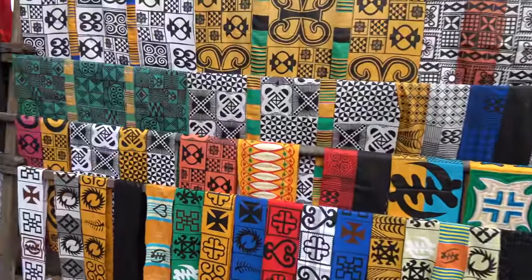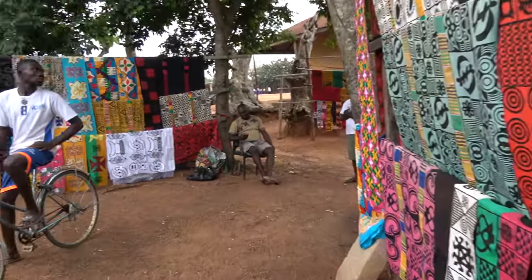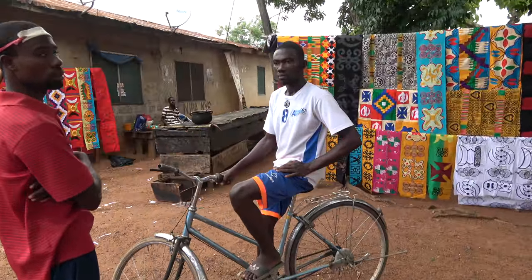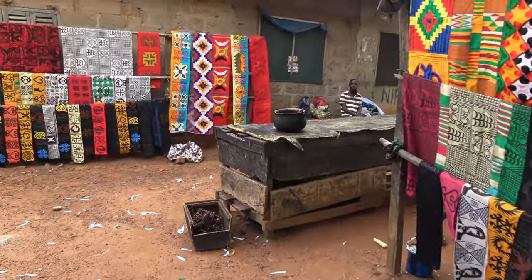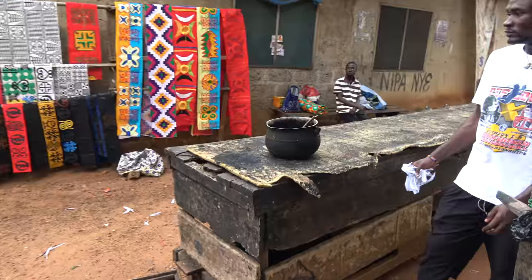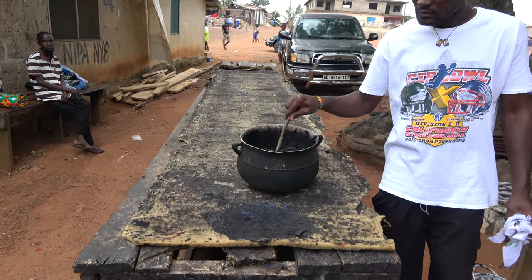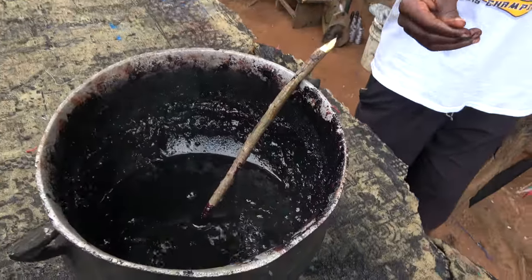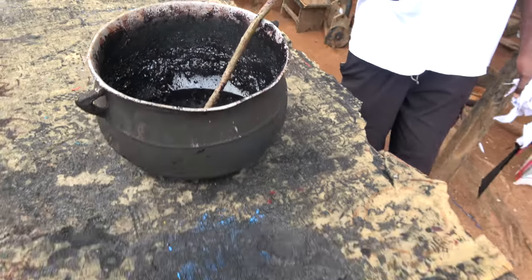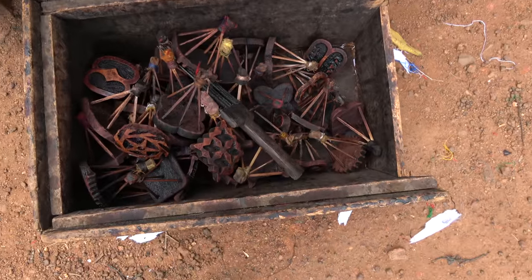Fantastic. Incredible. And family, this is the platform right here where our tour members are going to be making the Dinka cloths. And you can see this is the dye and a few different stamps.